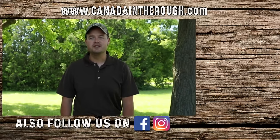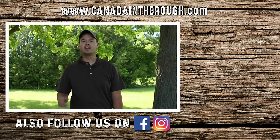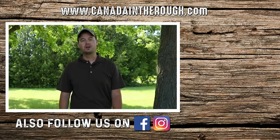Hey folks, hope you enjoyed this video. For more great videos and content, please subscribe to our page and let us know in the comments what you'd like to see. And to follow our amazing adventures around Canada, please join us on Facebook and Instagram.